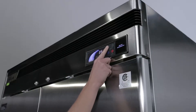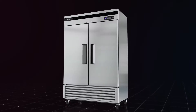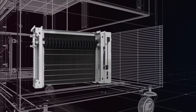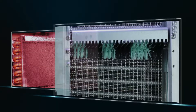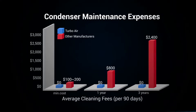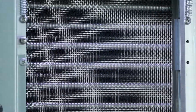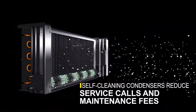It's like having your very own built-in assistant. Best of all, the super deluxe reach-in will run smoothly for years to come. Introducing our patented self-cleaning condenser, which saves thousands of dollars in maintenance costs and hundreds of hours in lost time.